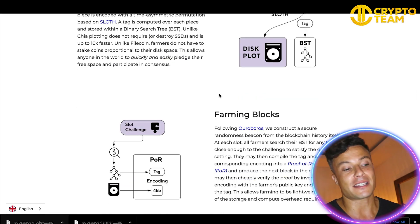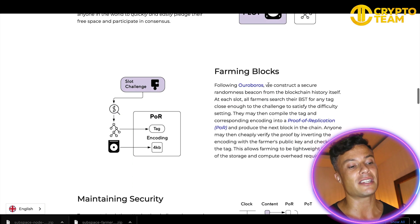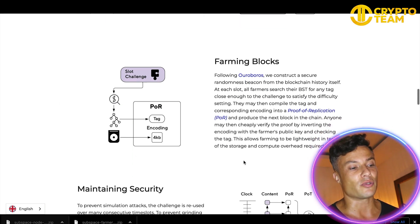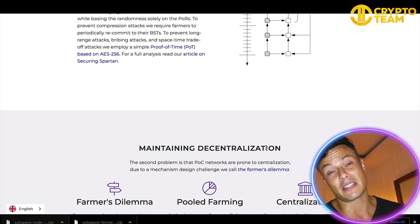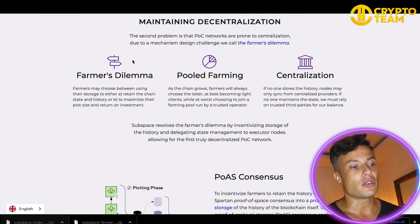You can get into the details of how the technical side of things works down below on their site if that's something interesting to you. But ultimately, what I'm interested in is being able to make the most of my computer in order to earn various rewards — I don't need to understand all the technical sides of how it works. If it's something you personally find interesting, head to the link and read more about it.